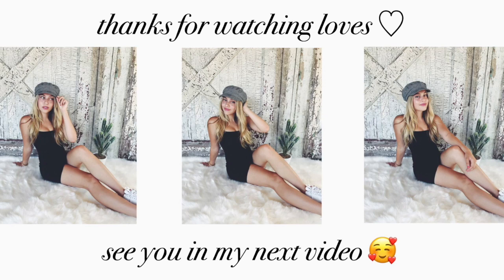Thank you guys so much for watching today's video. I had so much fun going thrifting for these clothes and filming this haul and try-on portion. I personally love watching thrifting videos because it's so fun to see what other people find at their local thrift stores. If you guys enjoyed my thrifting video, definitely give this video a thumbs up, and I will see you guys soon. Bye everyone, I love you!